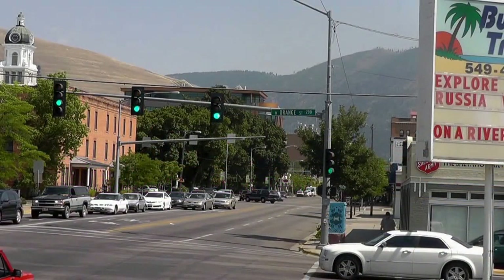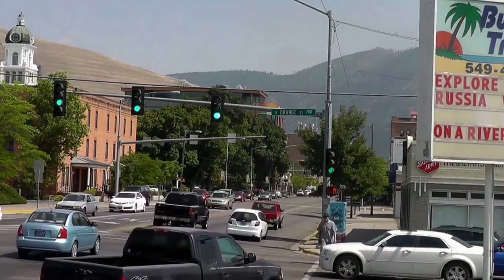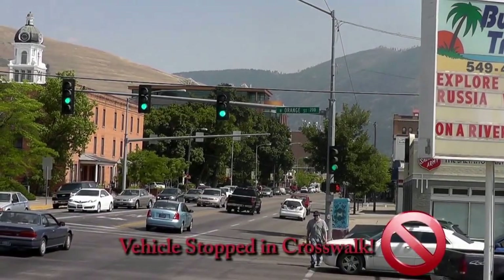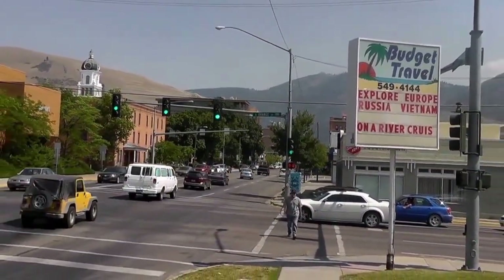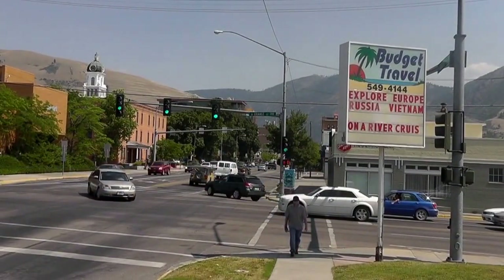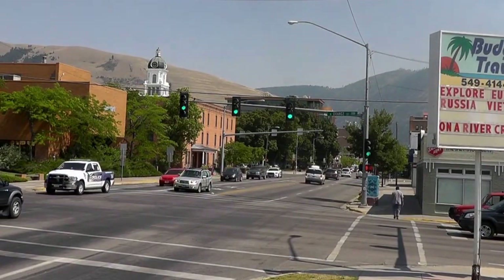Drivers should be aware that the pedestrian crosswalk needs to be clear of vehicles for the pedestrian to safely use it, and should therefore not stop in the crosswalk during the red light cycle. When the driver stops in the crosswalk, he forces the pedestrian to walk around his vehicle, oftentimes outside of the crosswalk or bordering the intersection. The driver should always stay behind the limit line to ensure pedestrian access to the crosswalk.